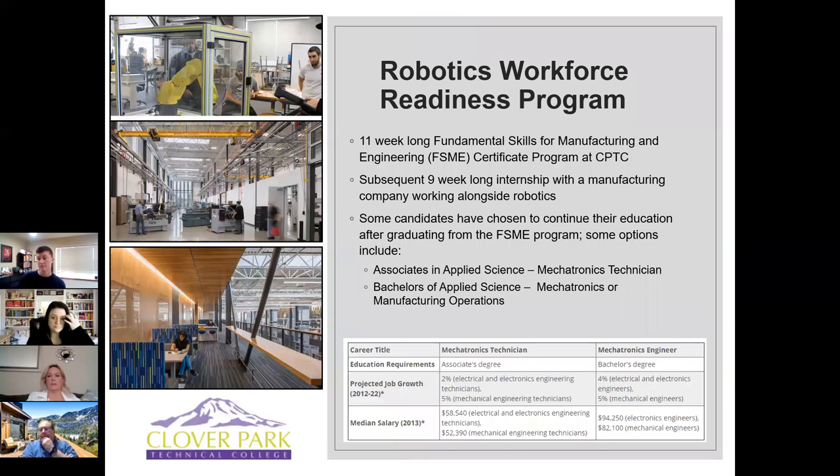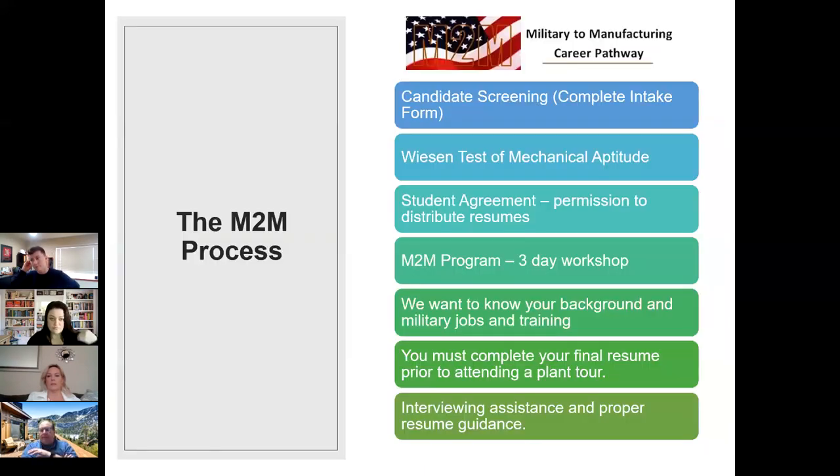We've had many comments from people who've gone through the workshop saying it was different from any other class or course in their transition journey — it's so personalized and they felt we really got to know them. Everything we do is designed to help you get the right job fit. You'll be working with Jody throughout the class and after, and on day two we really like to get to know what your goals are and what would be the perfect job for you.